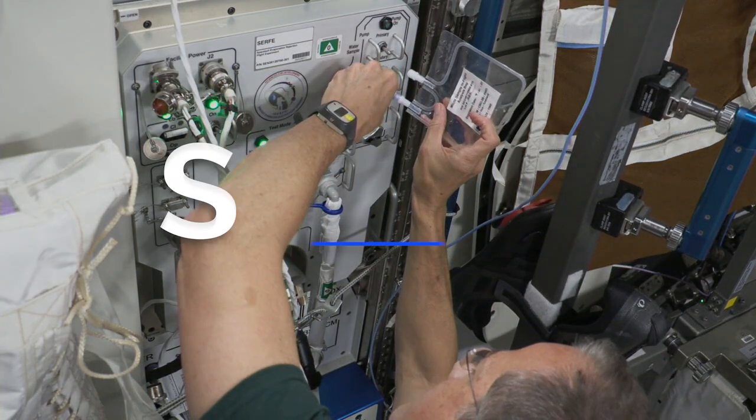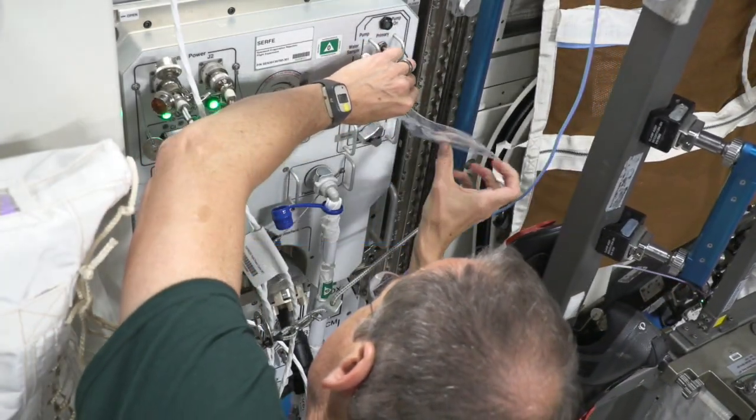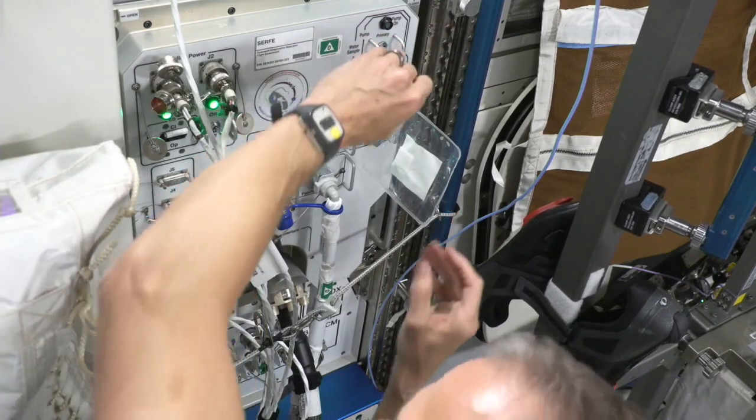Speaking of spacewalks, science inside the space station is studying a new technology that could keep astronauts and equipment cool while working outside the orbiting laboratory. The Spacesuit Evaporation Rejection Flight Experiment, or SERFE, uses evaporation of water for cooling.